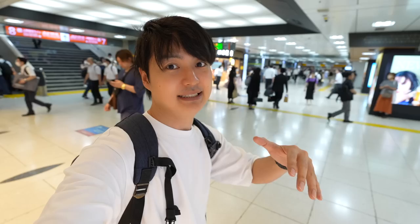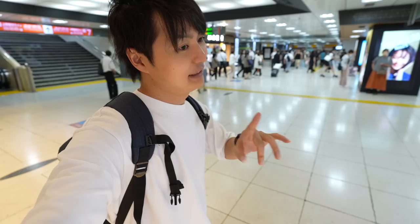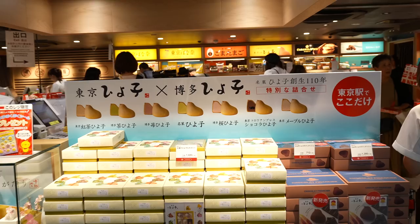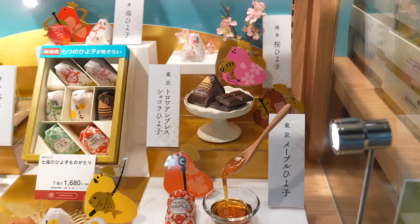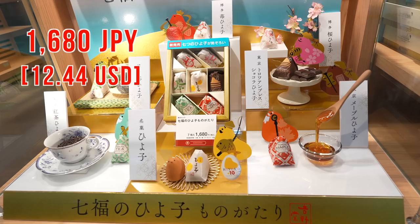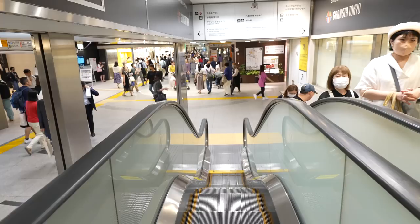Even if you mistakenly enter the Shinkansen place, you don't have to worry — you can just tell the staff and they can let you go outside too. So I recommend it, but don't be afraid of making mistakes. Oh my goodness, look at this — it's a Hiyoko Manju, which is a really popular souvenir from the Kyushu area, but now they are making a collab with Tokyo. This is a limited Tokyo version. Price is 1,680 Japanese yen. It must be a really good souvenir.